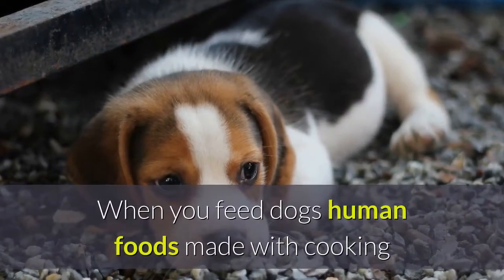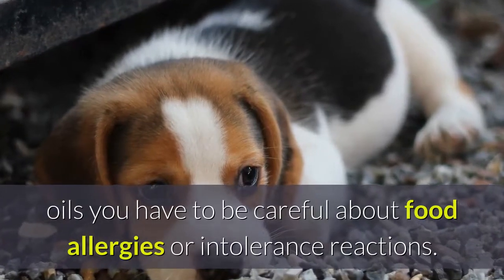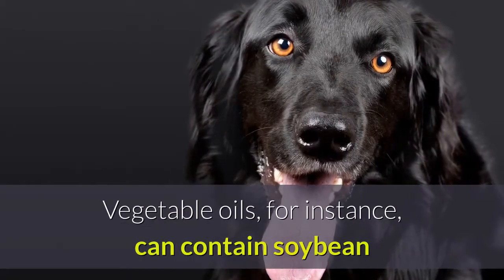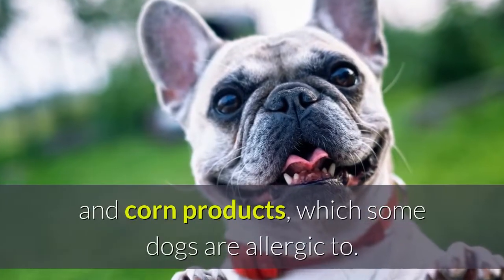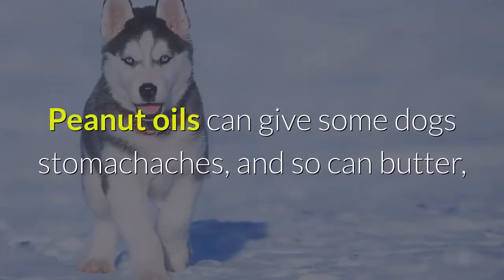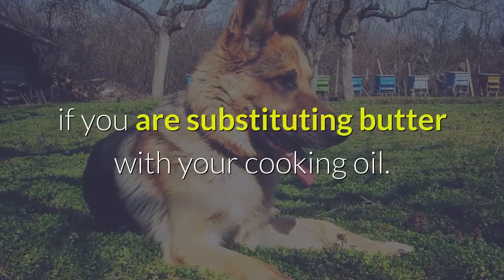When you feed dogs human foods made with cooking oils, you have to be careful about food allergies or intolerance reactions. Vegetable oils, for instance, can contain soybean and corn products, which some dogs are allergic to. Peanut oils can give some dogs stomach aches, and so can butter, if you are substituting butter with your cooking oil.